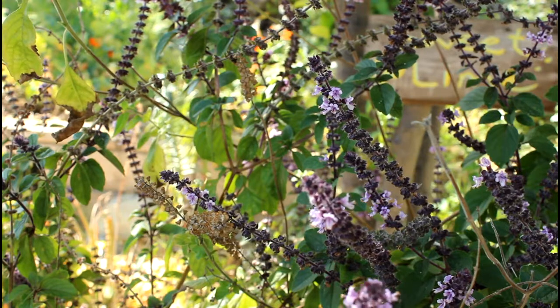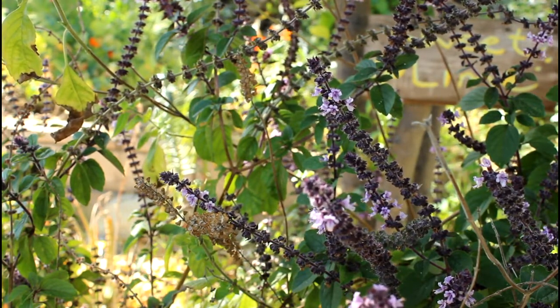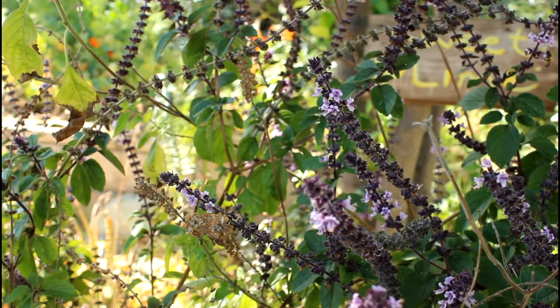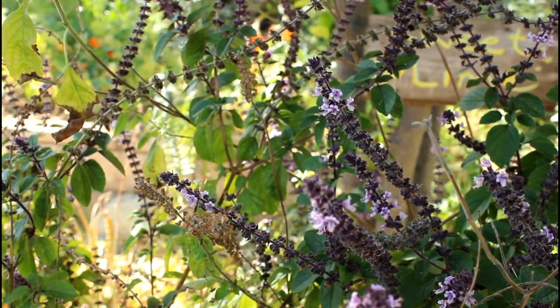This is African blue basil — it's a perennial flowering basil. You can eat it, but it's got a little bit more of a camphor flavor than the basils you might be used to, so it's not as sweet. It makes a really good tea.